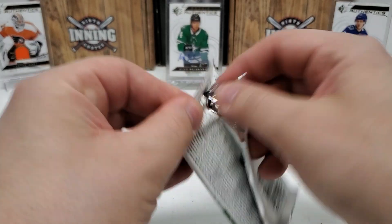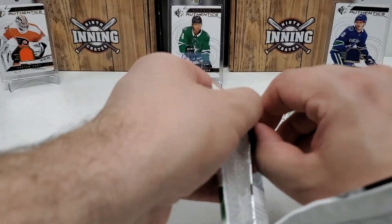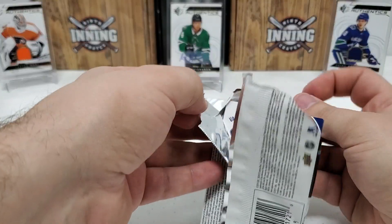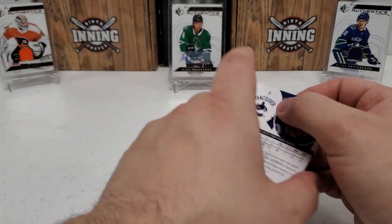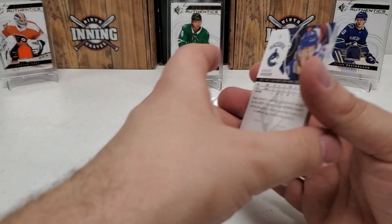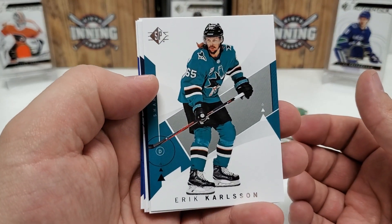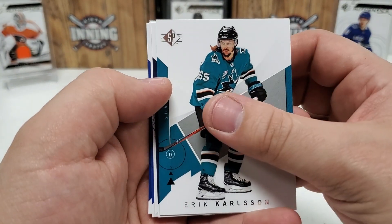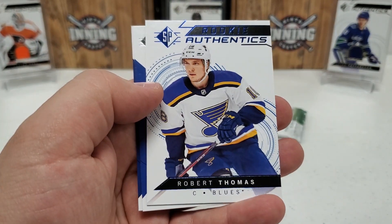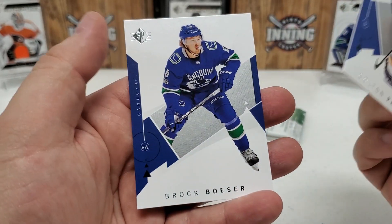Final three packs already — quick little break. I hope you guys enjoy it. Like I said, this was one of my favorite products. Let me know in the comments if you guys broke a lot of this. I broke a heck of a lot of SPA from 18/19. Retail was a little bit of a change of pace, but not by much — I liked retail as much as I did the hobby. Eric Carlson, a blue — Cam Talbot, a rookie behind there of Robert Thomas. Colton Pareak and Brock Besser.